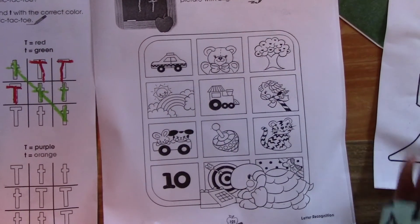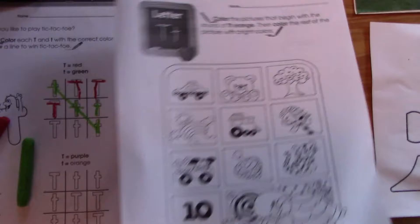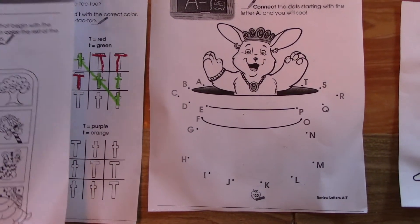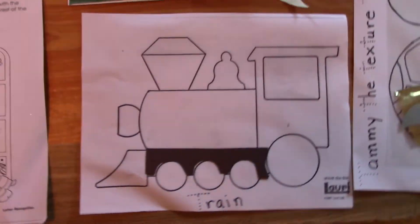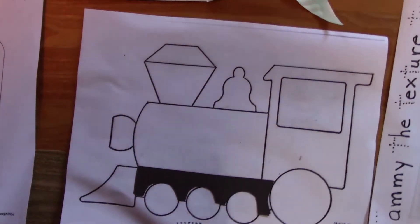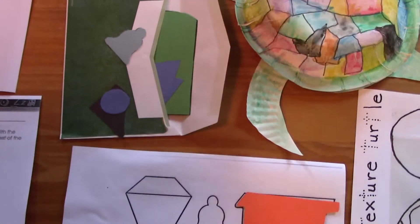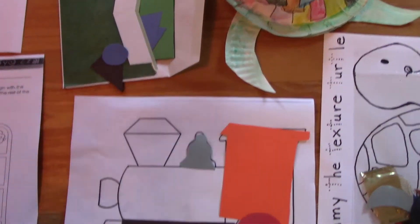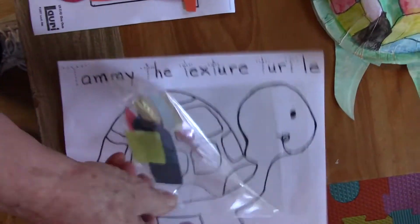And here are some words that start with letter T, like tree. Teddy bear. What's coming out of this? A through T — connect the dots. Woo-woo! Train! We're going to put the train together with all these different parts. And don't forget to write all the Ts you see, for Tammy the Texture Turtle.